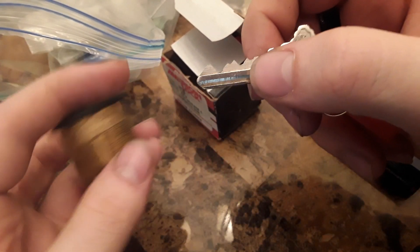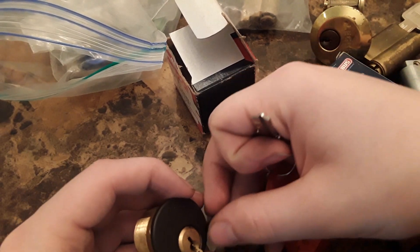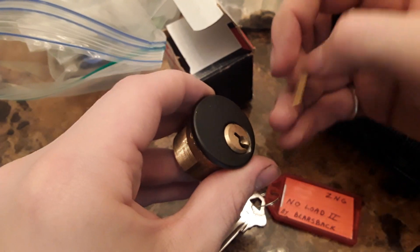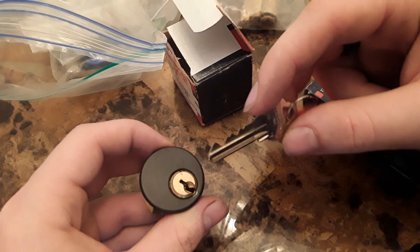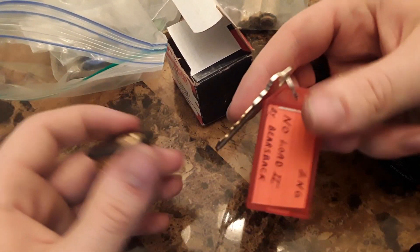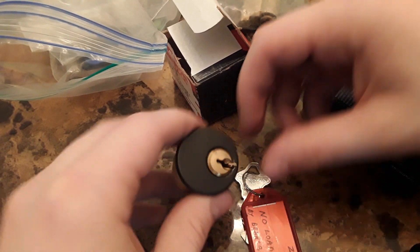'No Load 2' by Bearsback — I know who Bearsback is. What the hell? Hold on. Is this a... what the hell is this? A dude knew. Works very nicely though. Is this supposed to be in there while I'm picking? No, it can't be because the key doesn't fit over it. I don't know what that is. Maybe someone left that in there. That is a very worn keyway — if this was originally a Schlage SC1, somebody's been picking on this for a long time. Very, very nice.